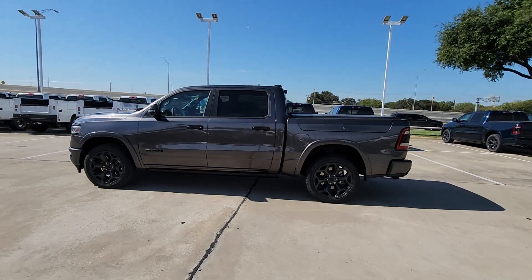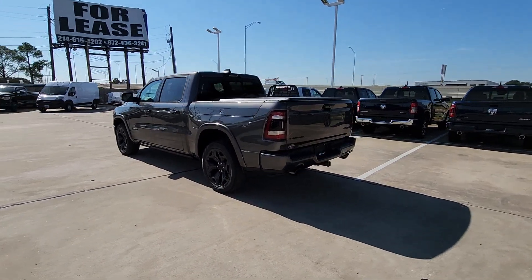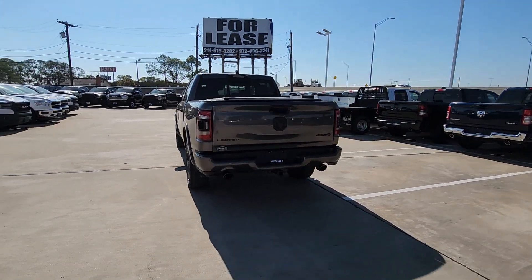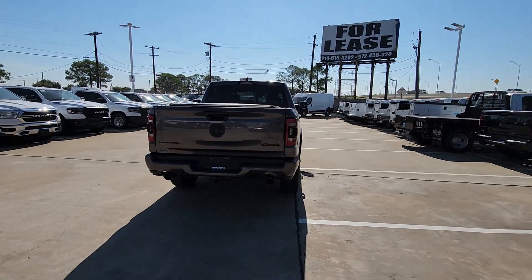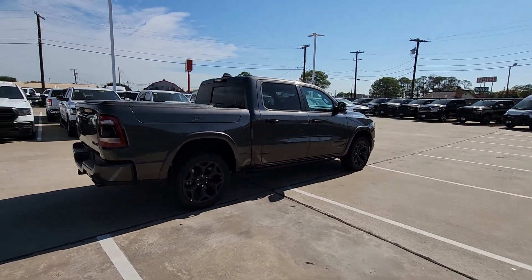You will be amazed by this. 2024 Ram 1500 — rise to every challenge with confidence in the Ram 1500. Its impressive towing capacity, advanced safety features, and passenger comfort keep you cool under pressure.